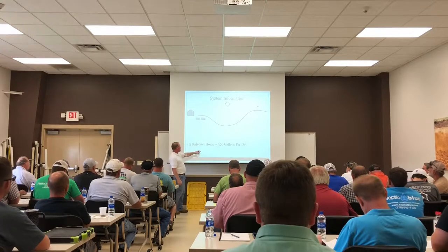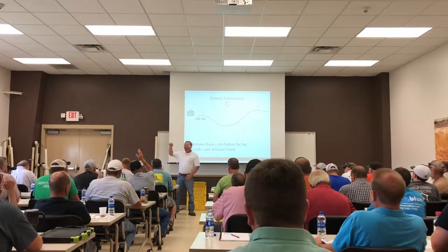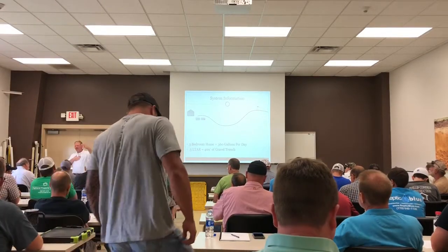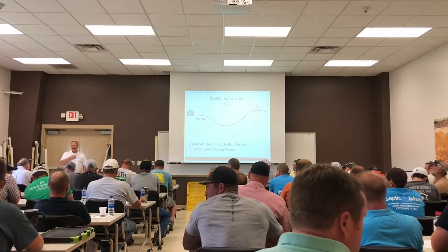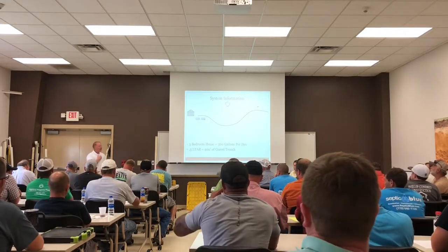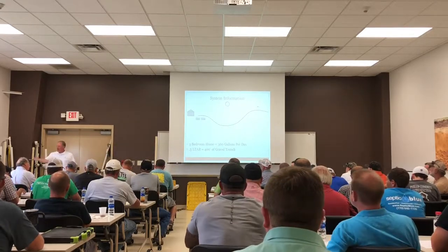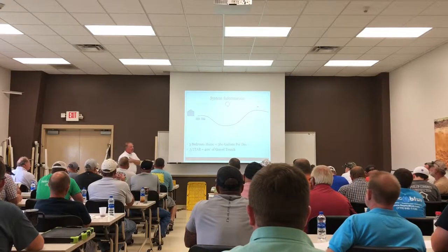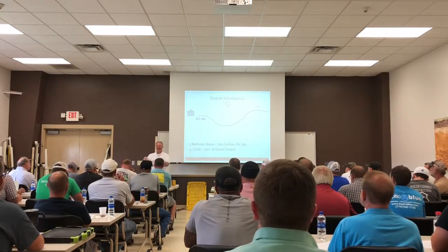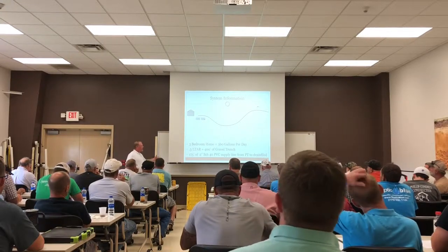We've got a three-bedroom home, 360 gallons a day maximum usage. This is a Piedmont system. A typical system — Alabama's carrying around 400 feet of gravel is normal. So Wake County sees maybe this number; Chatham, parts of it might see this. So 400 feet of gravel is what a three-bedroom home would take based on how good or bad the soil is. Coastal guys are going to see something smaller; western guys may see something smaller. Alabama County is going to see something even bigger because they've got challenging dirt.